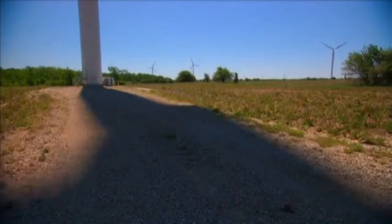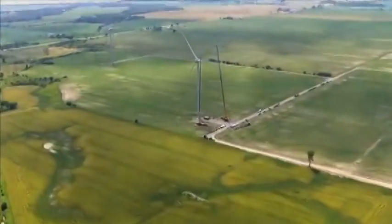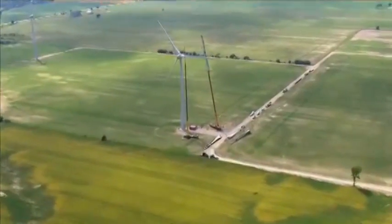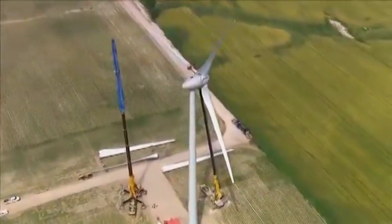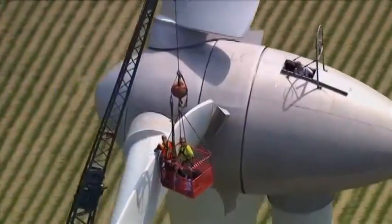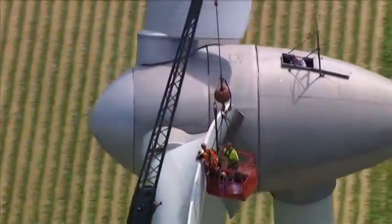Wind farms have also been linked to health problems with humans living near them, such as motion sickness and equilibrium problems due to the emission of low-frequency waves from their blades turning, and illness brought on from lack of sleep due to the noise of the turbines.